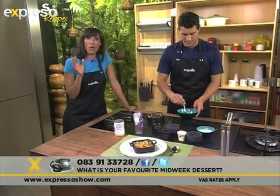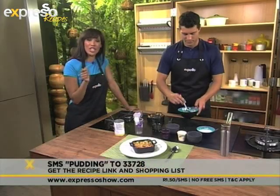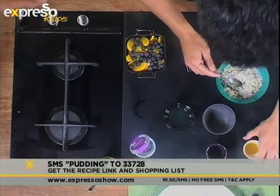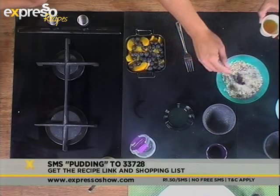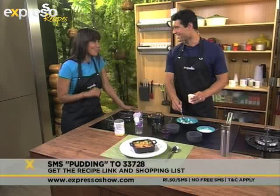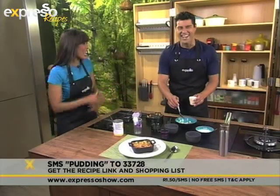And if you would like the ingredients list for what we're making now — our mid-week munchie — all you have to do is SMS the word pudding, P-U-D-D-I-N-G, to 33728, and we will send you the ingredients list to your mobile phone.